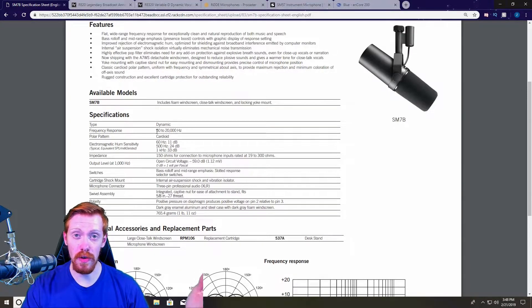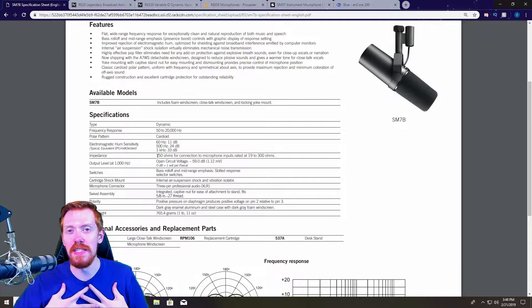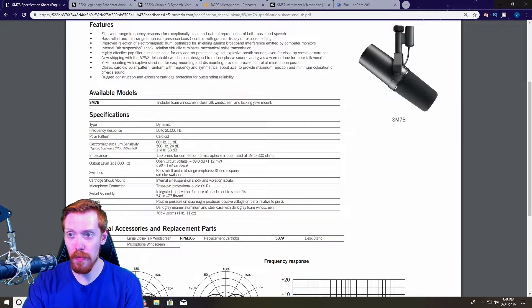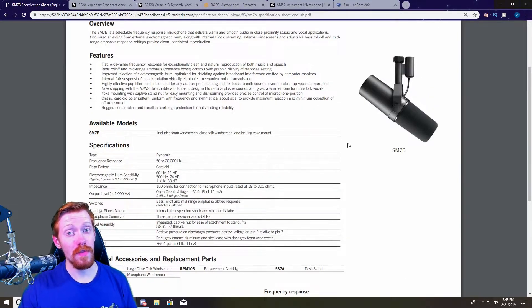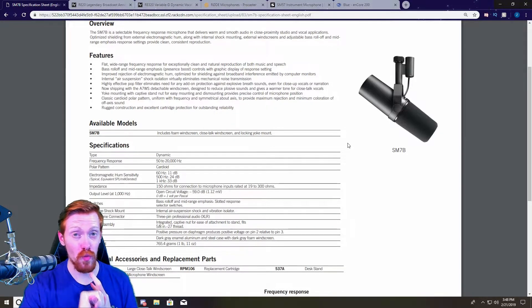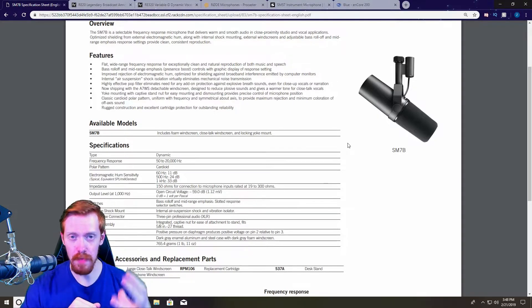People use this microphone to sing with — it's one of the biggest and most legendary microphones on the planet. The frequency response is right around 50 to 20,000 Hz, dynamic capsule of course, and it holds a very near and dear place in my heart. This is probably one of the microphones that really put dynamics on the map, which is one of the reasons why it's so great for broadcasting. It's got great rear rejection and a great tonality to it.